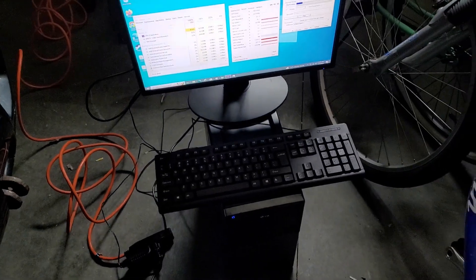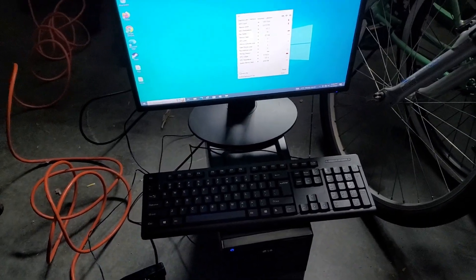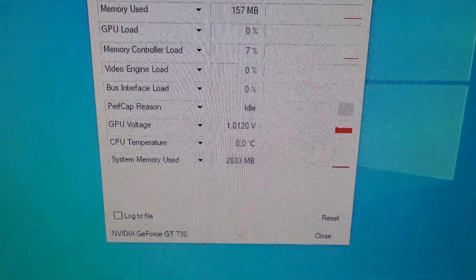I don't know which fan that is but it does not sound happy. We're going to continue anyway. Now we have the fan cranked up at 100% — still not sounding happy, but check out that temperature!